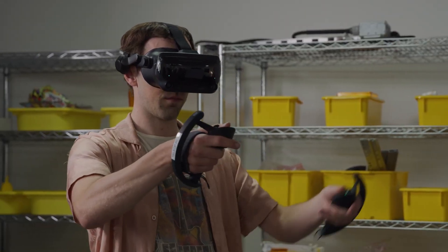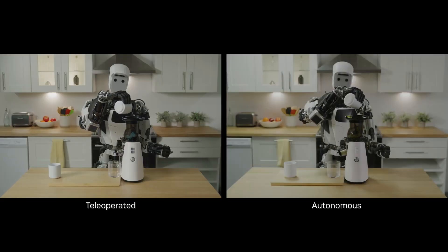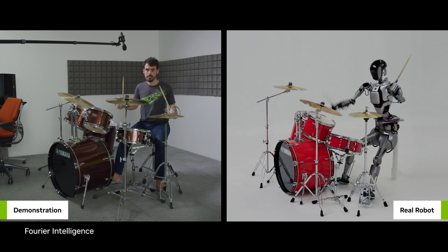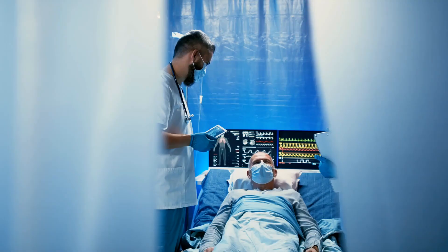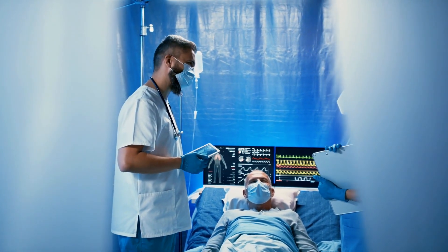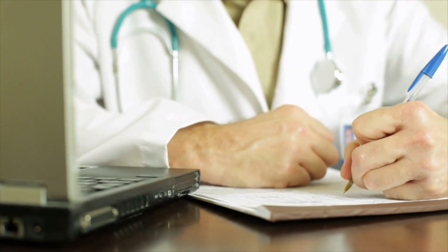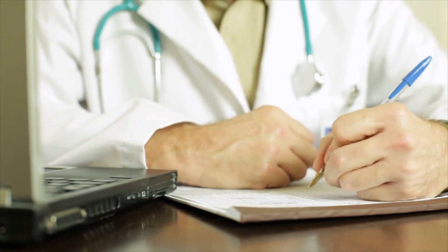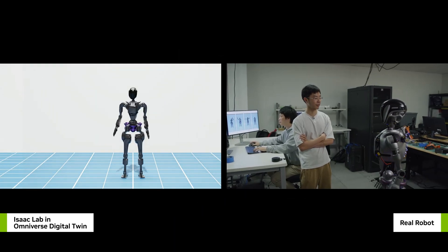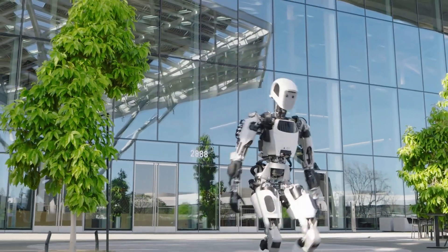The potential applications of humanoid robotics are virtually limitless, and NVIDIA's Project Groot is no exception. The robots developed through this project could be used in a wide range of industries, from healthcare to manufacturing. In healthcare, robots could be used to assist doctors and nurses in a variety of tasks, such as monitoring patients, administering medication, and performing routine procedures. In manufacturing, robots could be used to perform repetitive tasks, such as assembly and quality control.